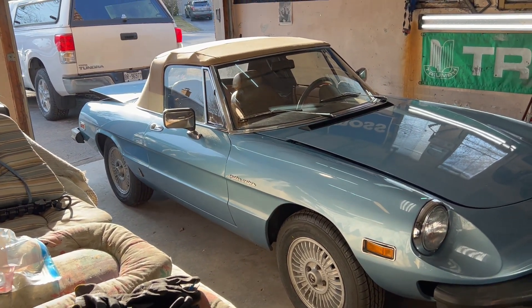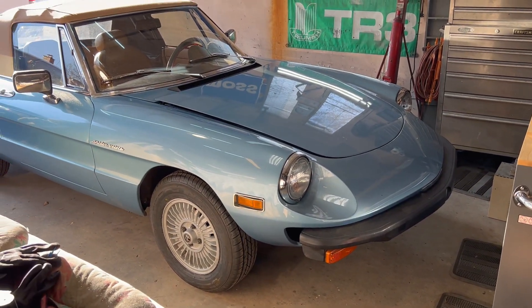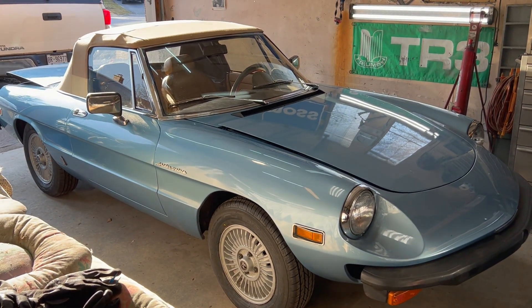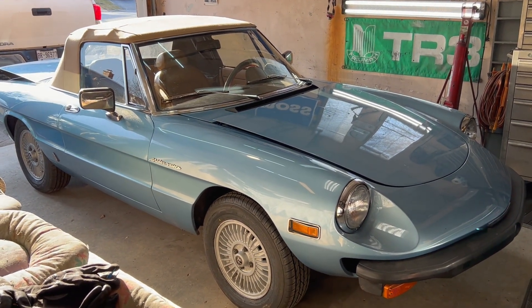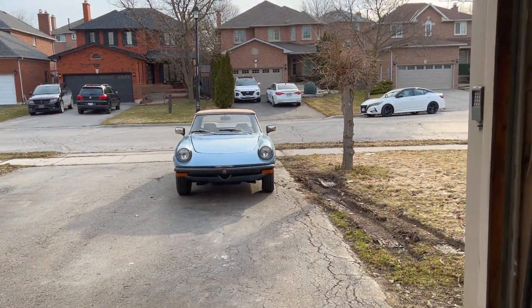I've sort of cleaned the garage yesterday and over the weekend, so it's looking a little bit cleaner. I still have a ton of stuff in here, but anyway, let's get crackalackin. We've got everything moved out of the garage and situated around the neighborhood.